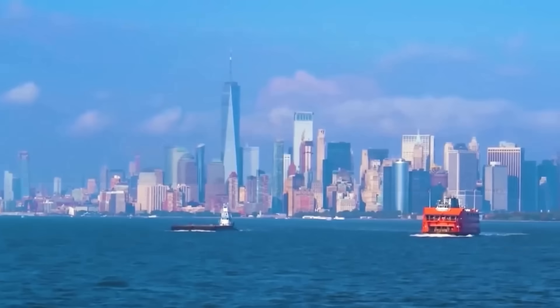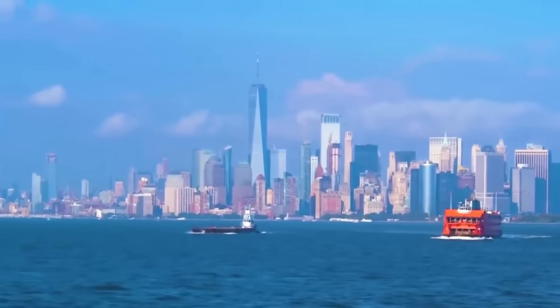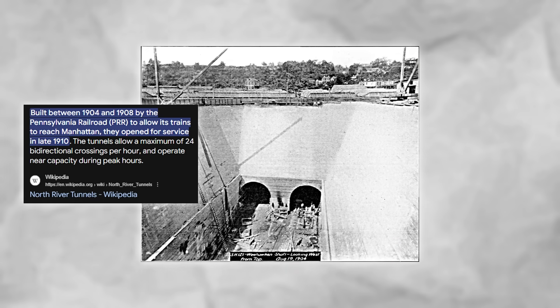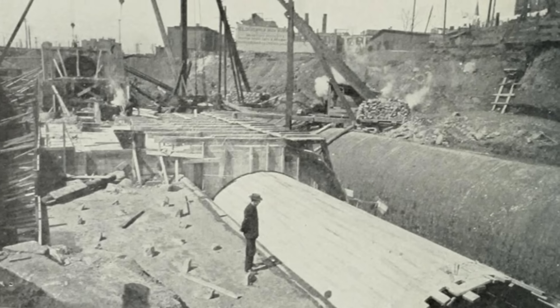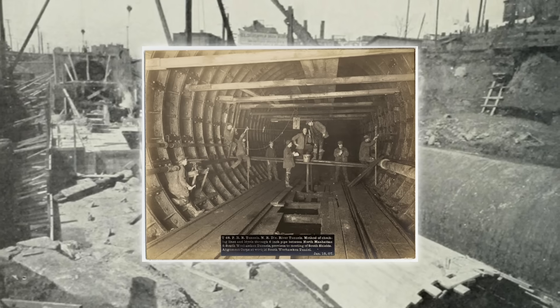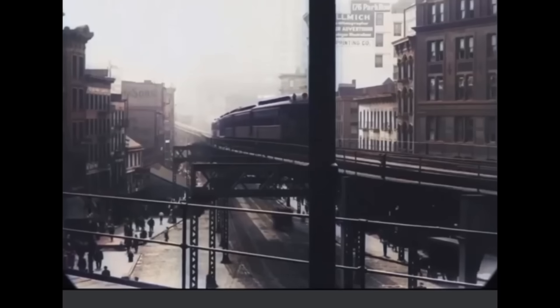The bottom of the Hudson River is a sort of chocolate pudding consistency, and the tunnel would collapse on top of itself if engineers didn't stabilize it. To see why this new tunnel is so important, we have to travel back in time. In 1910, the Pennsylvania Railroad opened the North River Tunnels. Back then, it was seen as a wonder of its time — dug by hand through mud and rock.